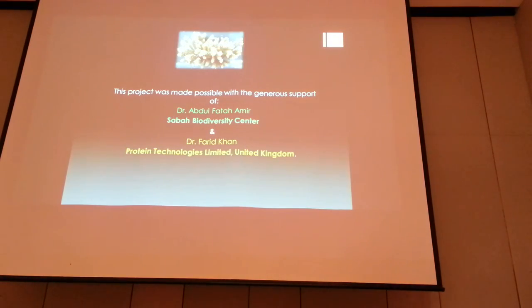I have to thank the Sabah Biodiversity Center for entrusting us with this project. We were just a group of researchers and Dr. Fatah came into our lab and entrusted us with this big project. We struggled to deliver — we had difficulties, we faced challenges — but at the end of the day we delivered a genome and we also discovered some very interesting things about corals.